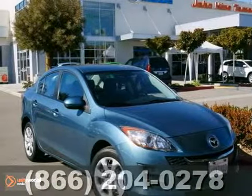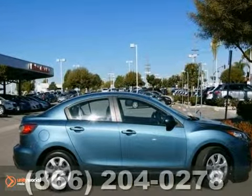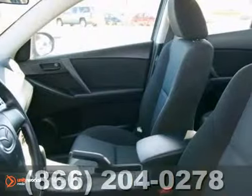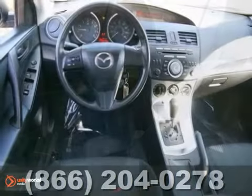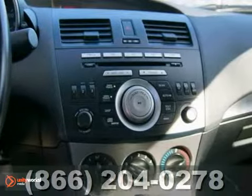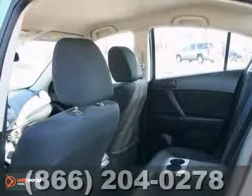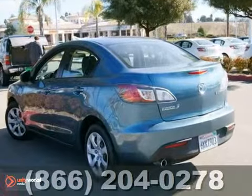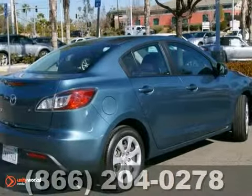If you're on the search for a versatile vehicle that can suit all your needs, stop in today and take a look at this one-owner 2010 Mazda 3i. This sedan is loaded with features starting with power windows, locks and mirrors, an automatic transmission and a CD player. Plus, you'll get multiple airbags and steering wheel audio controls. Stop in and experience this fun-to-drive Mazda 3 today.